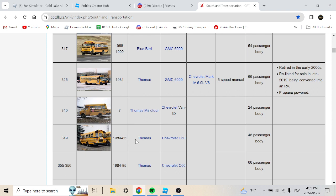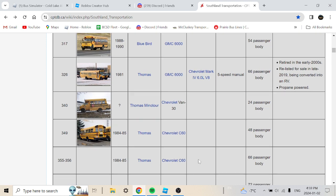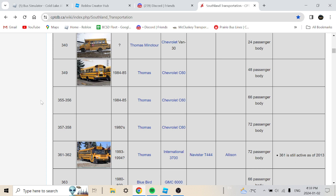Bus 349 is a 1984 or 1985 Thomas Chevrolet C60, 54-passenger body. Buses 356 and 357-358 are 1980s Thomas Chevrolet C60 with a 72-passenger body. Buses 361 to 362 are a 1990-1993 or 1994 Thomas International 3700 with a Navistar T444E and Allison transmission, 72-passenger body. Bus 361 was still active as of 2013.